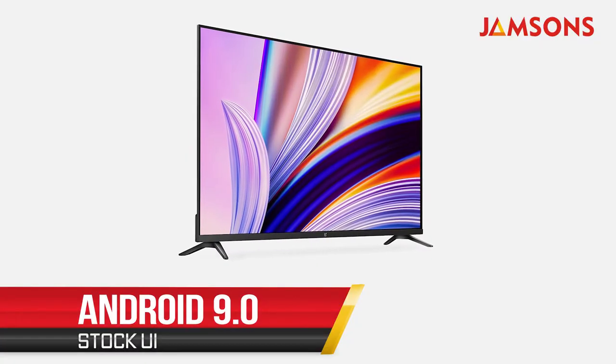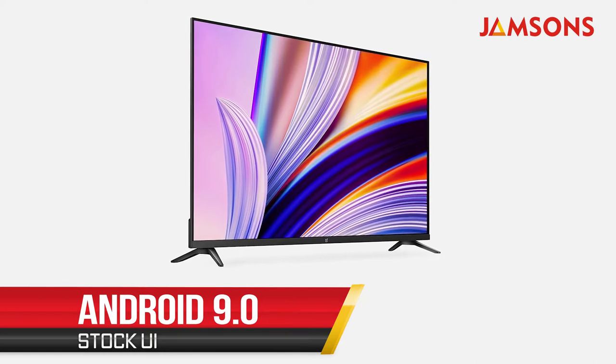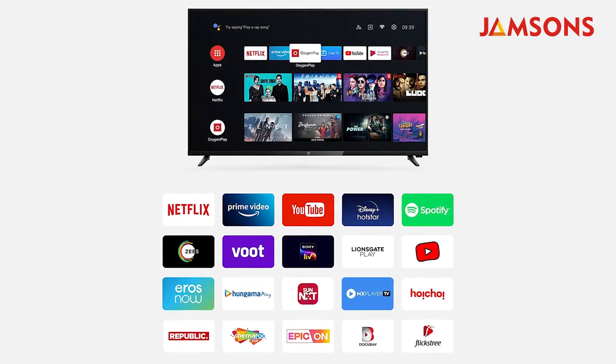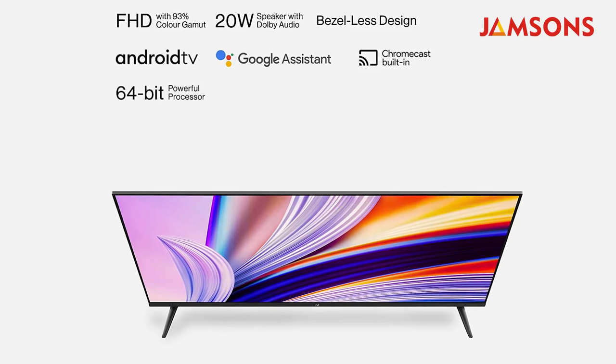When it comes to the operating system, you get Android 9.0 stock UI with over-the-air updates. You get standard streaming applications like YouTube, Netflix, Prime Video, Hotstar, and of course Google Play Store. You also get voice control for Netflix, YouTube, Prime Video, and Play Store. This TV also has built-in support for Chromecast.